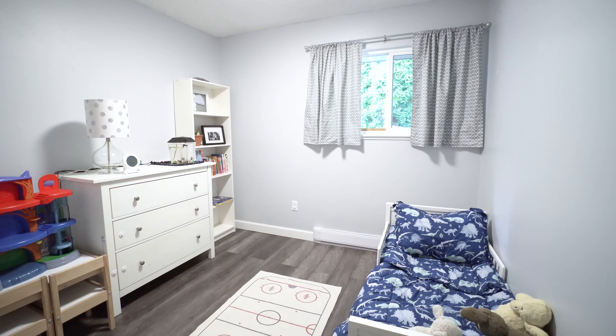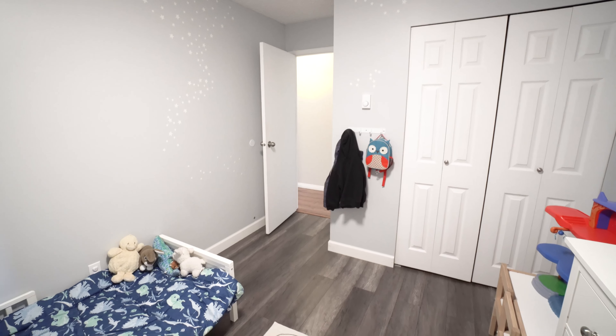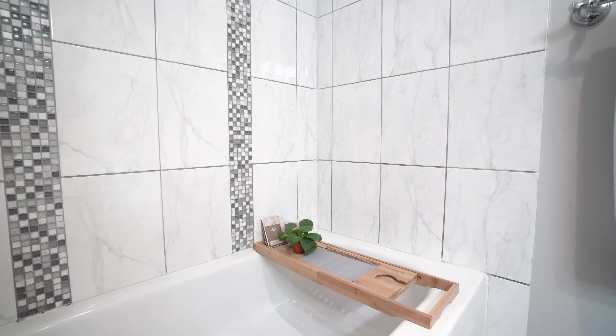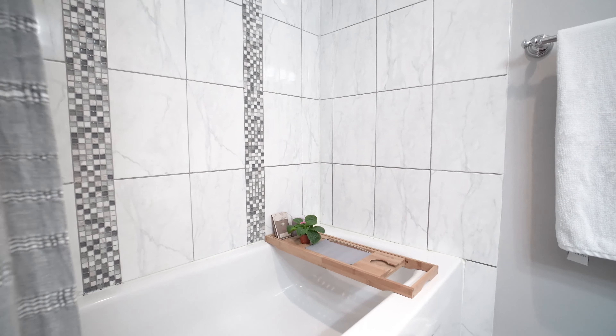All freshly painted and new flooring. The main bathroom in this house has also been completely updated — beautiful vanity, tilework. It's absolutely gorgeous.